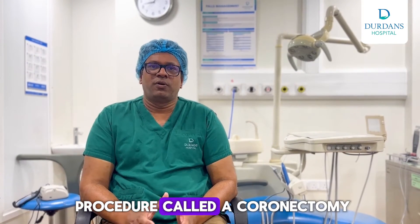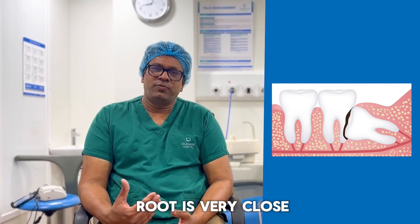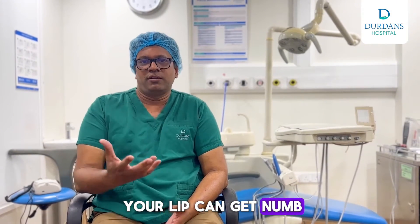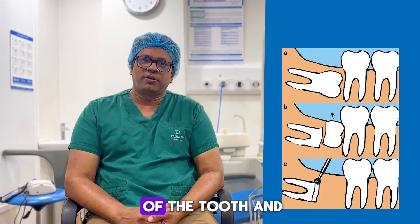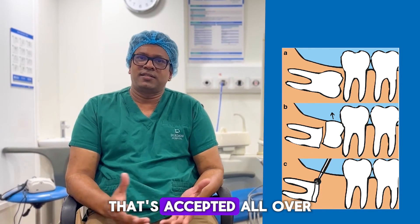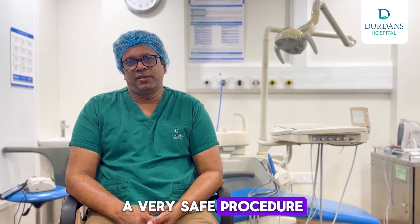We do a procedure called a coronectomy. That means when the root is very close to the nerve, when there is a risk that your lip can get numb when we remove a wisdom tooth, we leave the bottom part of the tooth and remove the rest. That's called a coronectomy, and it's accepted all over the world — it's a very safe procedure.